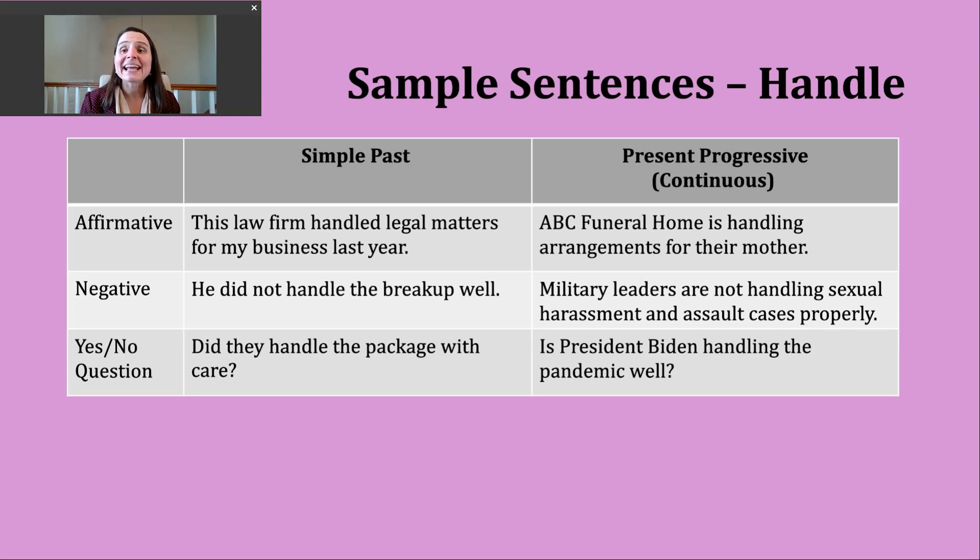If you want to make a negative present progressive sentence, we're going to start with our form of be, then insert not, and then use the ING form of the verb. An example: military leaders are not handling sexual harassment and assault cases properly. This goes back to that first definition — how they're dealing with this particular problem.